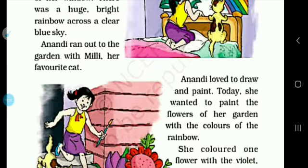She wanted to paint all her garden flowers. She wanted to add all the rainbow colors to them.